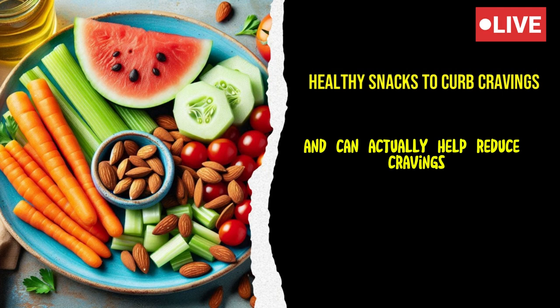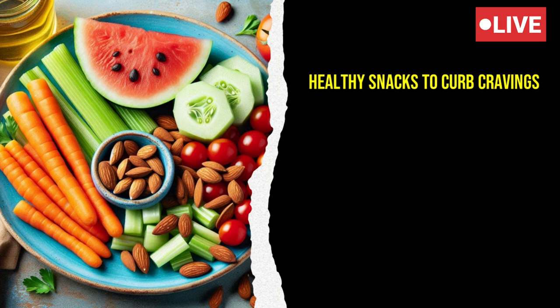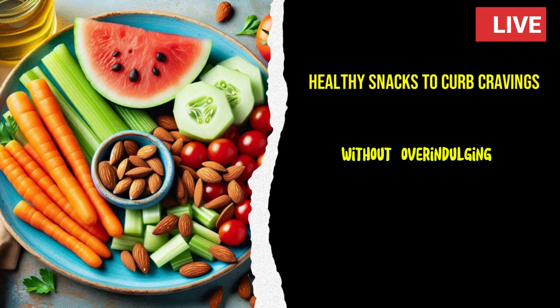She started keeping a small bar of high-quality dark chocolate in her desk drawer, allowing herself a square or two when she needed a little treat. The intense flavor and satisfying texture of dark chocolate made it a perfect snack for curbing her sweet cravings without overindulging.